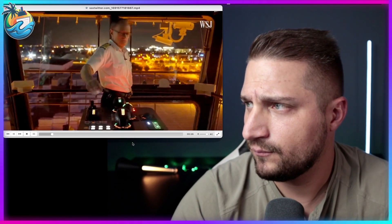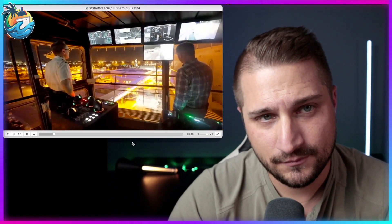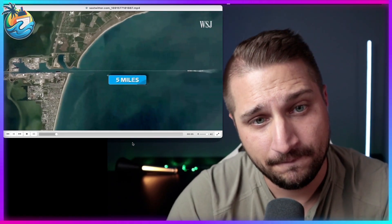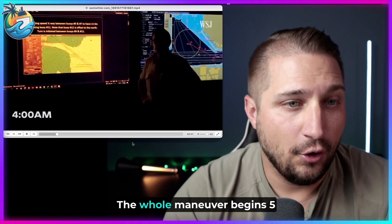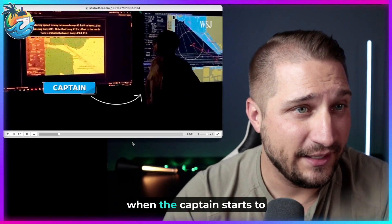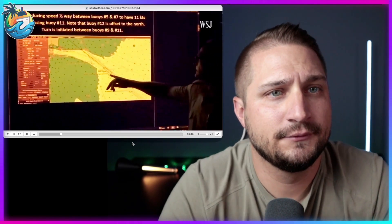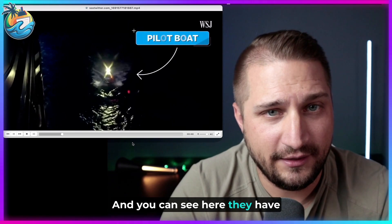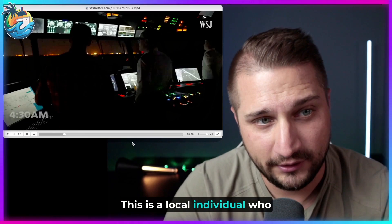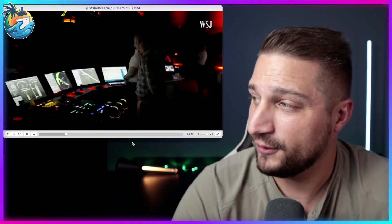We asked Captain Rob Hempstead to show us how he docks cruise ships and what factors come into play. Keep in mind, this is most commonly done under the cover of darkness. The whole maneuver begins five miles out at four in the morning when the captain starts to reduce speed on their way into port. You can see the pilot boat arriving on scene — the pilot will come on board, a local individual who is an expert in the waterways and navigating them for these cruise ships.